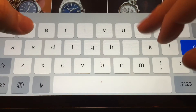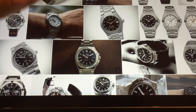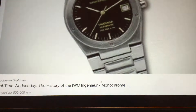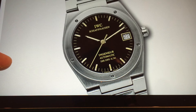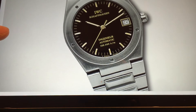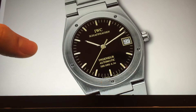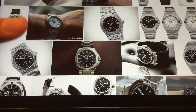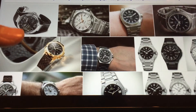At number four would be the IWC Engineer — another great watch, also designed by Gérald Genta, I believe. I know he designed the Royal Oak, Nautilus, and the Engineer. What these all have in common is the integrated bracelet — people loved it, very 70s, extremely 70s.